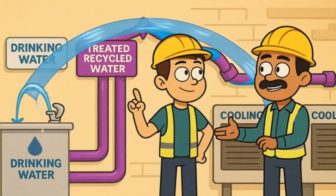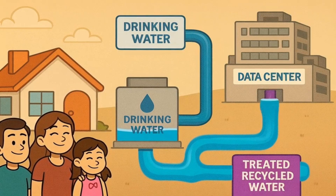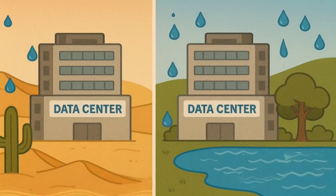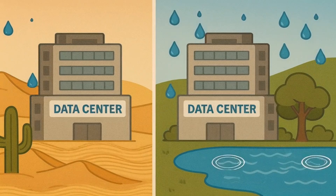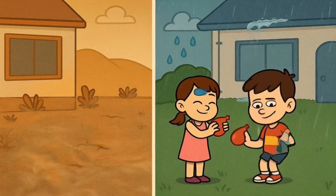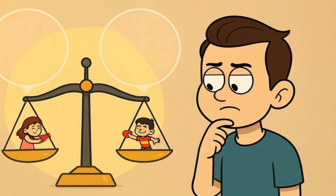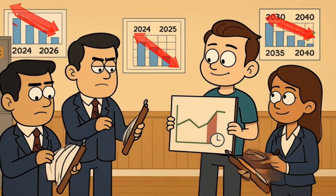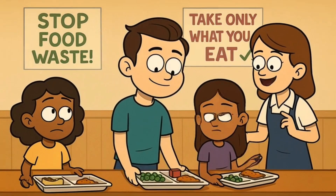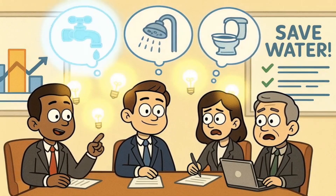They're also trying to use recycled water instead of fresh, clean drinking water for cooling — using water that's already been used for other things, like treated wastewater, instead of taking water that people could drink. The location of data centers matters as well. Building a data center in a place where water is scarce, like a desert, is different from building one in a place where there's plenty of water, like near the Great Lakes. Some cities and states are starting to require companies to report how much water they use and to have plans for reducing their water use over time, helping make sure companies are thinking about water use and trying to be more responsible.